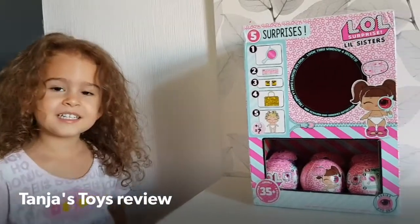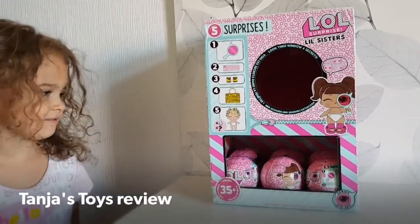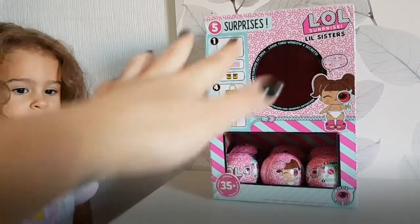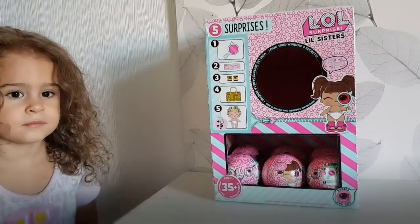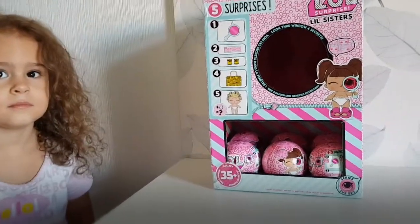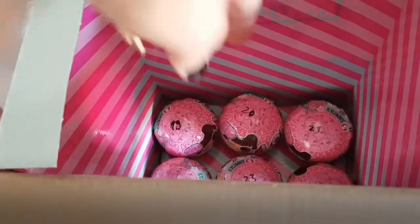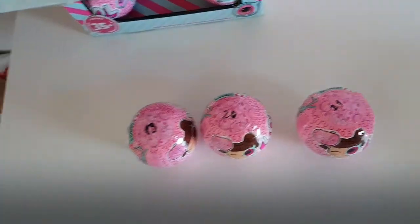Hi guys, welcome back to our channel! We only have one more layer to go. We have three balls today and three tomorrow — let's see which ones we got today: 19, 20, and 21. Let's see how much they weigh.